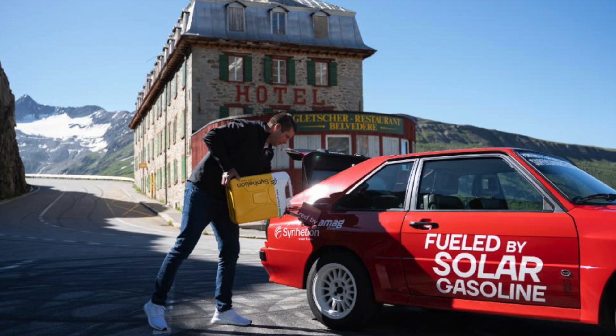Now, before my EV bulls in the chat start panicking — and I see you — this is not a threat to the electric vehicle bullish thesis. Not even close. But it is one of the wildest pieces I've seen in clean tech in a while, and it tells us something important about where the electrification transition could be heading in the distant, distant, distant future.